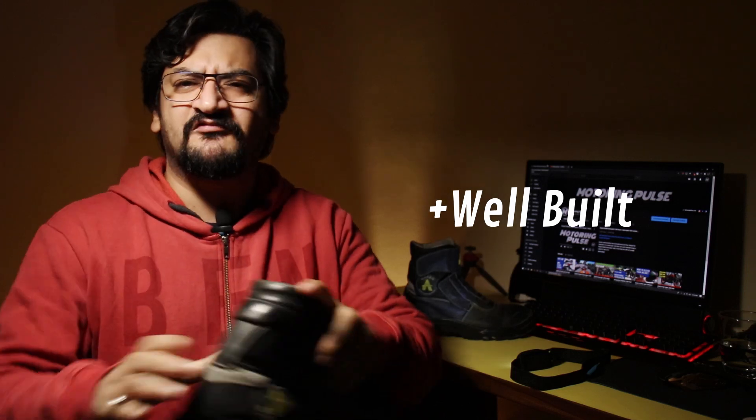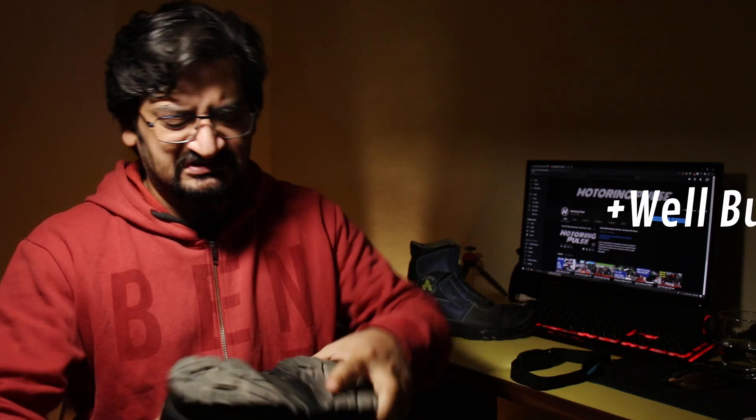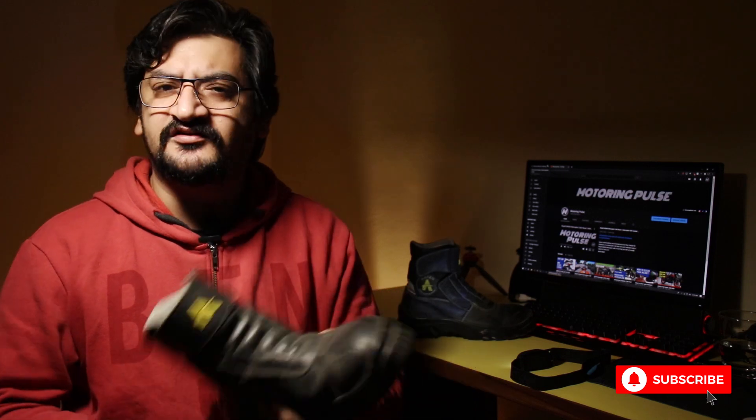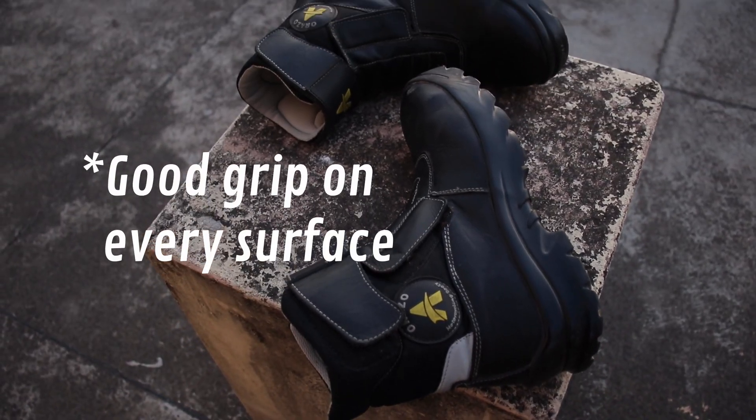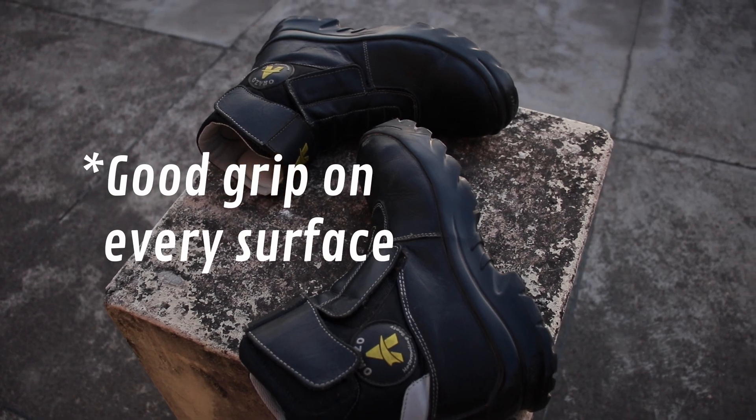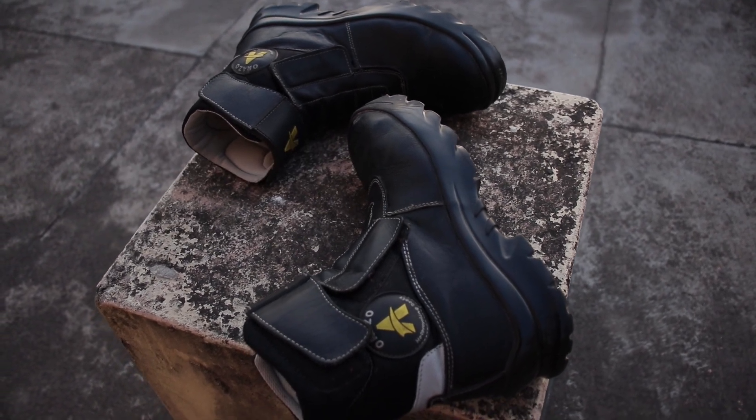Good things first: this shoe is built very well — solid build, everything well put together. You can use and abuse it. It's flexible and solid. The best part of the shoe is its sole — it provides excellent grip on any surface. No matter where I've ridden, I always get strong footing when I put my feet down, whether it's gravel, slippery parking, grass, or any other surface.